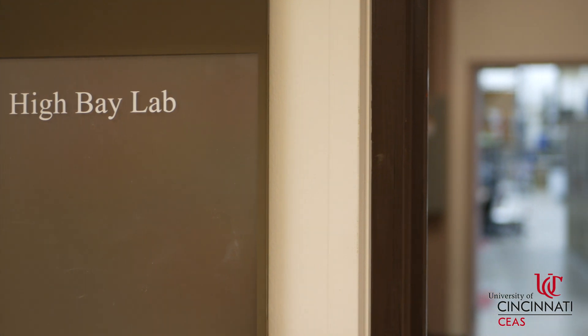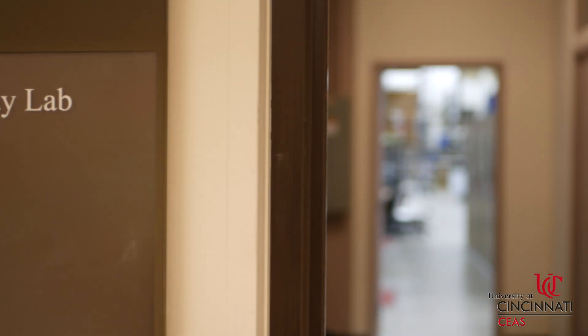Hi everyone, my name is Chris Schock and I'm a fourth year studying mechanical engineering technology here at UC. Right now we are in the highway lab, which I think is one of the cooler labs here on campus.